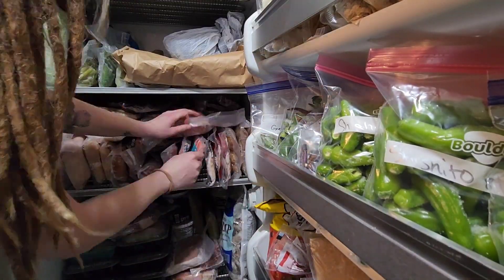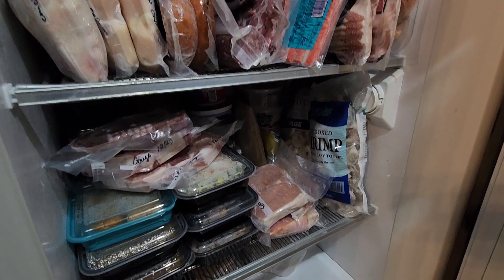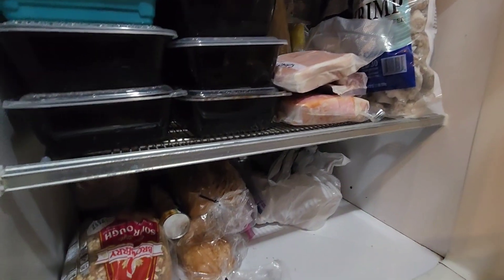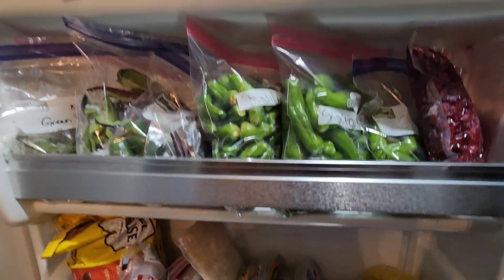So that is kind of what she's looking like. A full freezer is an efficient freezer — it runs better. And now the efficiency's on 10 because everything's very organized. I think I'm set for the next year.